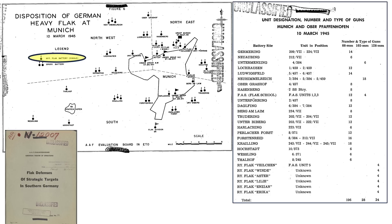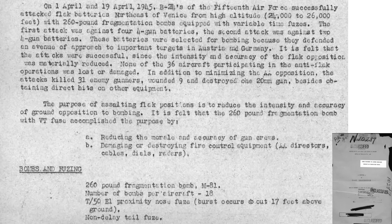Each symbol represents a flak battery at around 6 guns, and dual symbols are the larger flak gross batteries at 12 to 18 guns. Munich was protected by 196 88mm, 28 105mm, and 24 128mm caliber guns. If the bombing target is located here, it might be best to route the bombers through this path by first suppressing these circled flak batteries.